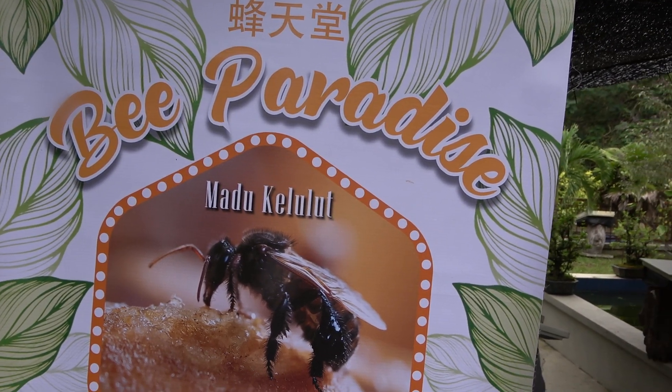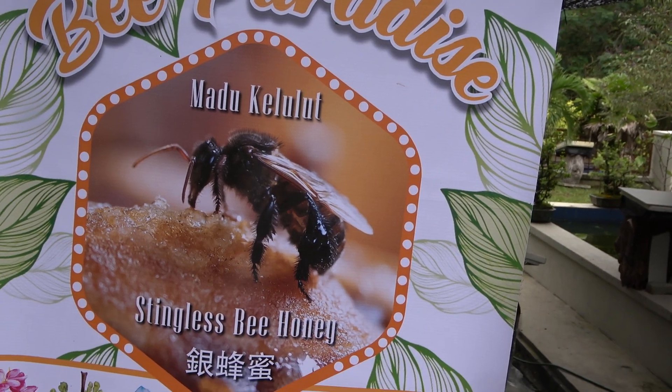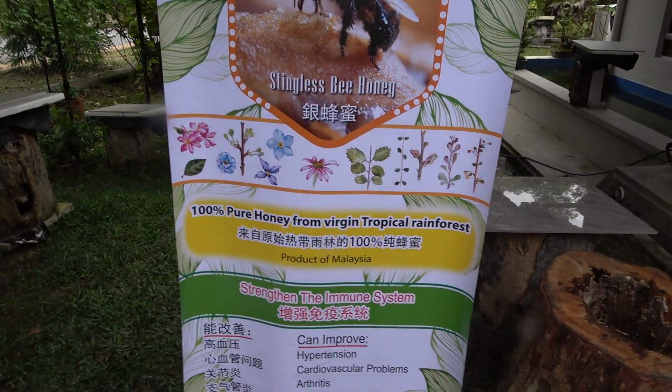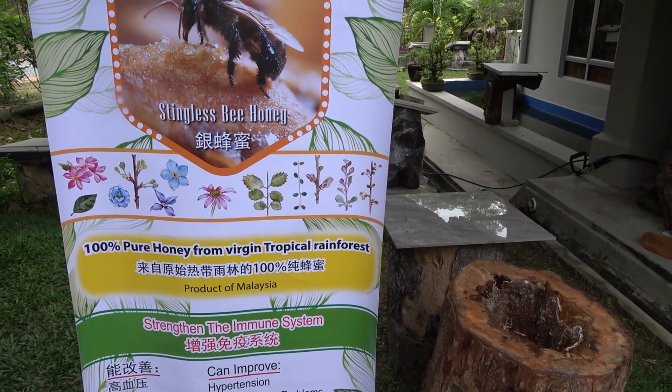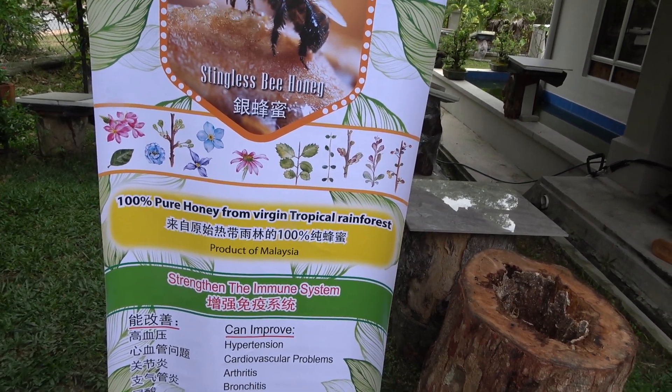I'm still at the Bee Paradise, Madu Kalulut, Stingless Bee Honey sort of home farm. Just for your info, it's 100% pure honey from virgin tropical rainforest, made in Malaysia — tropical product of Malaysia.